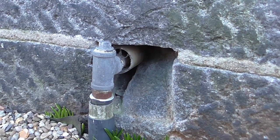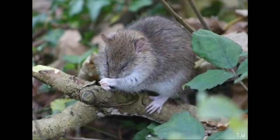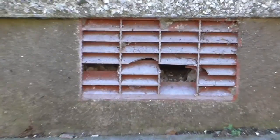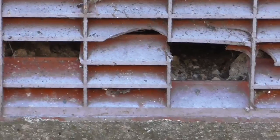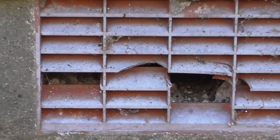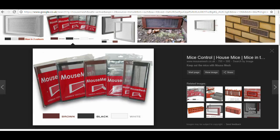A rat can get through a gap as small as your thumb. Test the gap — put your thumb in it, and if your thumb fits, there's a good chance a rat can fit in there too. Be aware of these sizes and what potentially can get through them. If you find holes these sizes or larger, you need to have the vent replaced, or you can cover it with a product called Mouse Mesh, which is a vent cover designed to be rodent-proof and even stops them chewing through the mesh.